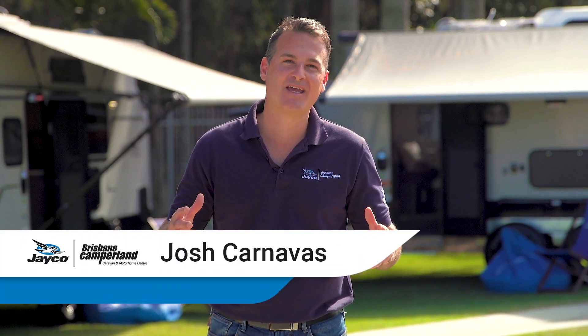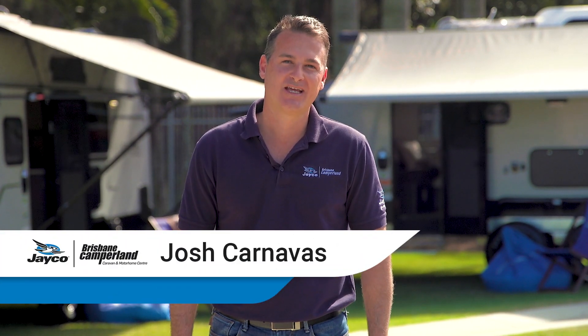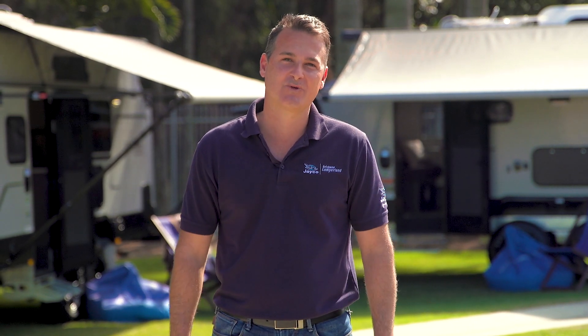G'day guys, Josh Canavis here from Brisbane Camperland. Today I'm here at the beautiful Brisbane Holiday Village, only 15 minutes from Brisbane City — what a great spot in the heart of Brizzy to get away with a family for a quick escape. We're here today to discuss the difference between the Jayco 17ft Pop Top range versus the Jayco Expander range.